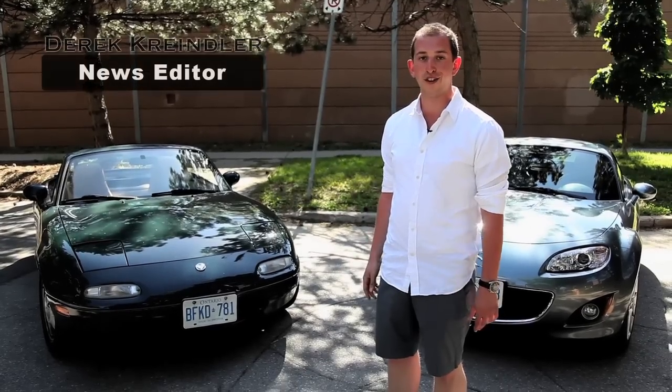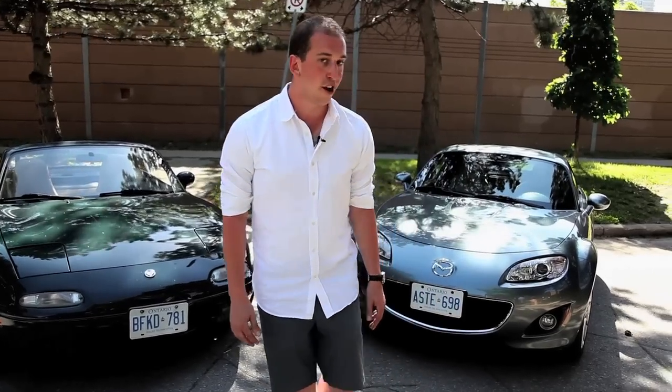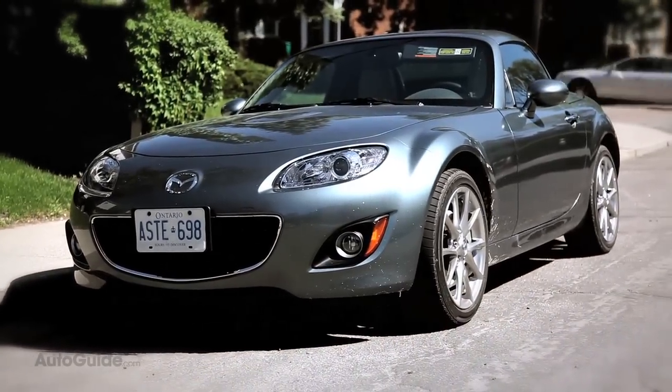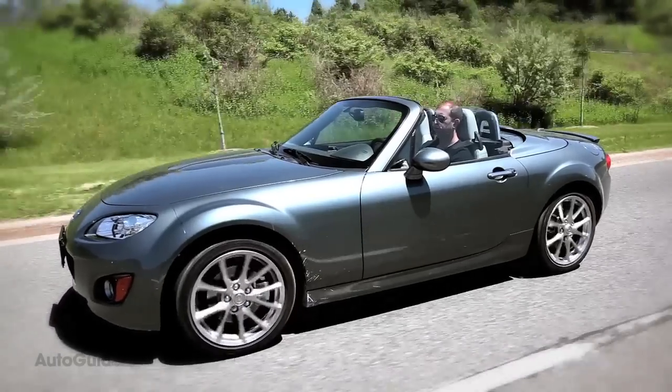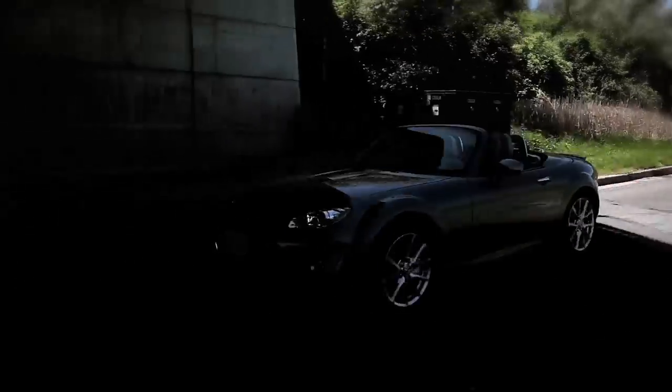It really is the most fun you can have on four wheels, but after an hour of driving you're guaranteed to have back pains. Twenty years later though, we have this — the 2011 Mazda MX-5. More comfortable, quieter, civilized to drive, it loses none of the charm of the original car. It's a winner.